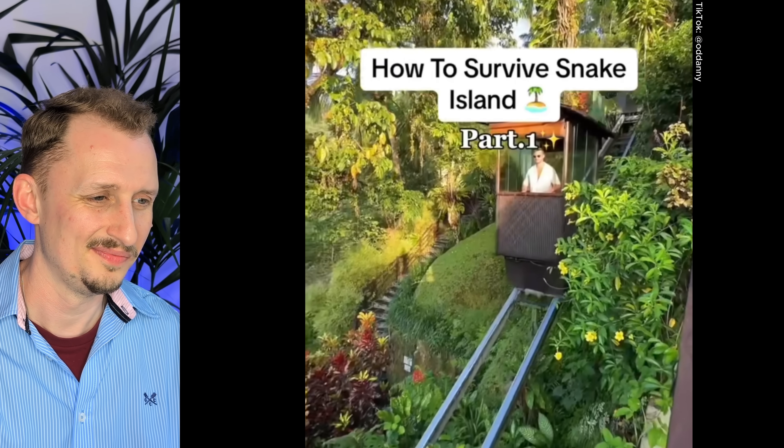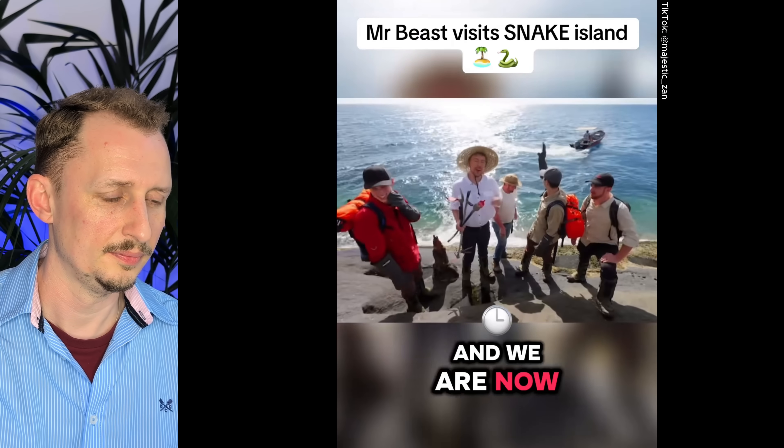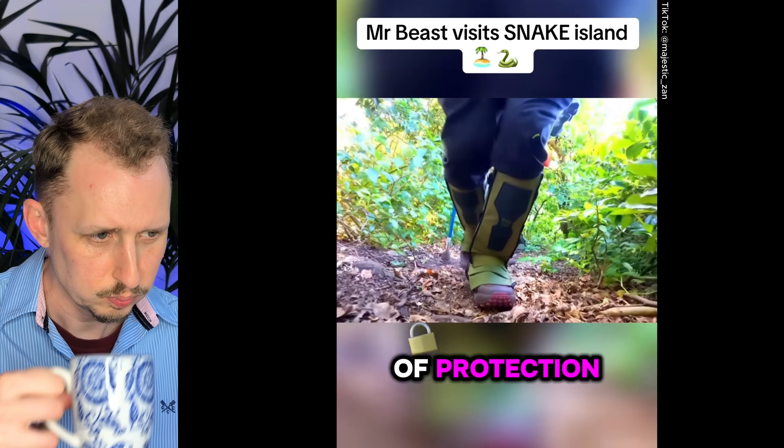Now we're going to see the golden lancehead and see for ourselves why everyone talks about it. How to survive Snake Island? That's easy — just don't go. For those of you who don't know, Snake Island is an island about 100 miles off the coast of Brazil. They call it Snake Island because it's inhabited specifically by the golden lancehead, one of the most aggressive and venomous snakes on the entire planet. We are now officially stranded until tomorrow, spending the night on the most deadly island on earth.